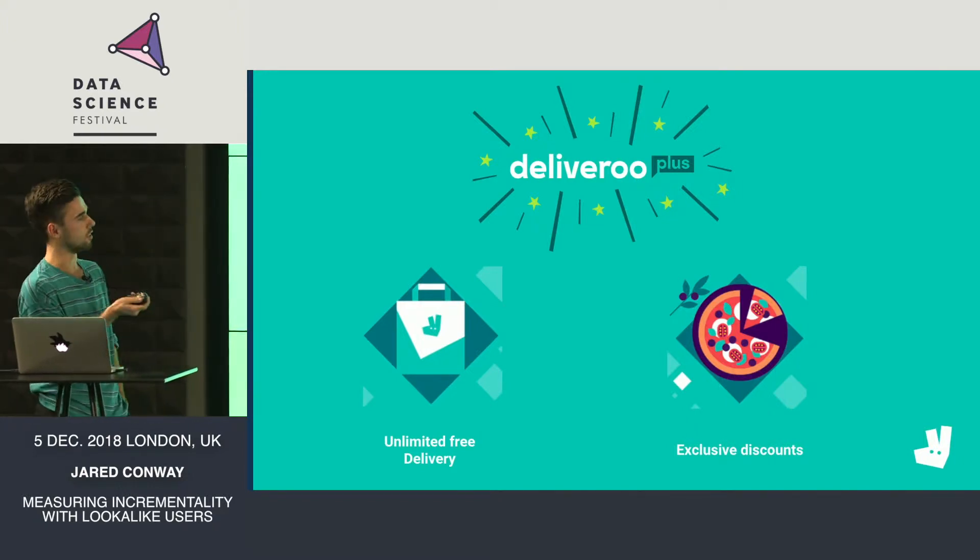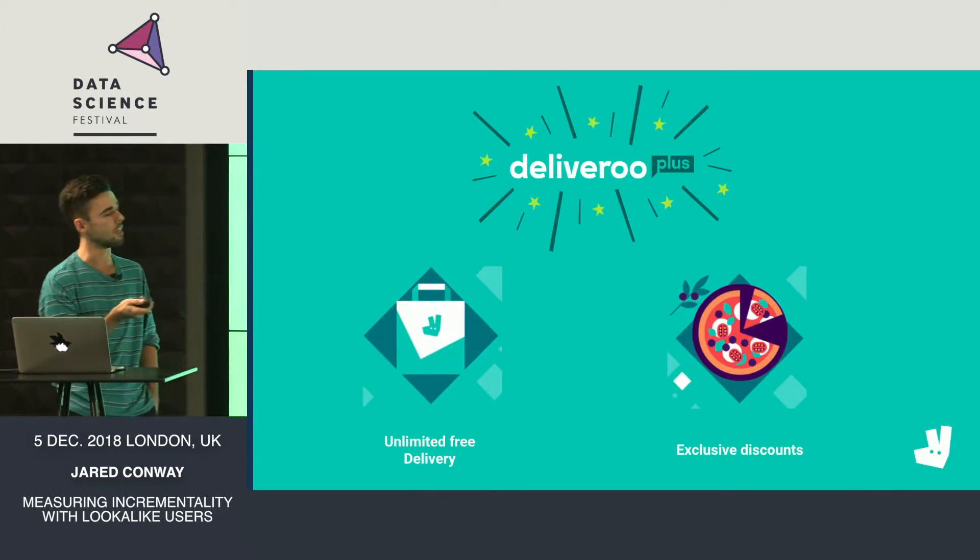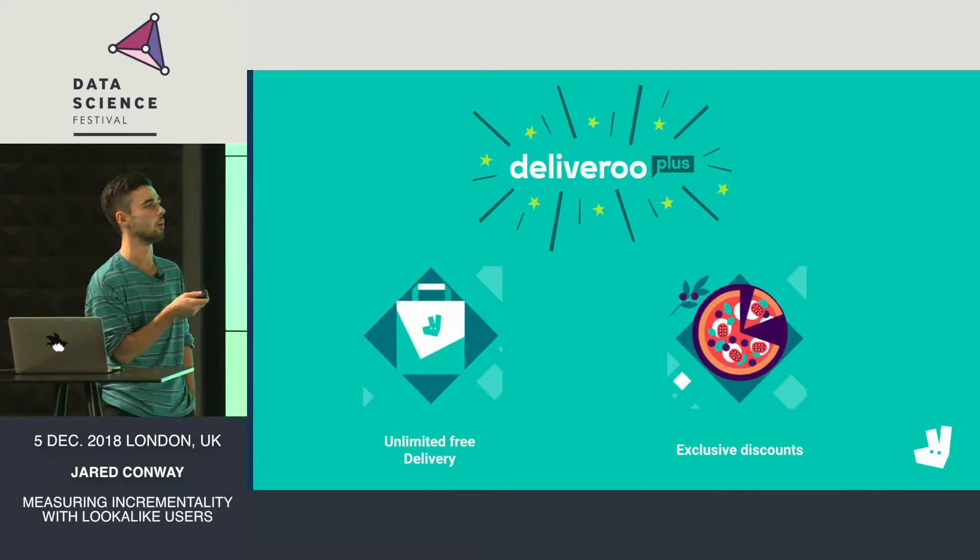It's £7.99 a month and you get access to free delivery on every order and exclusive discounts. We've been live in the UK for just over a year now and have since launched in France, Spain, Singapore and Ireland.